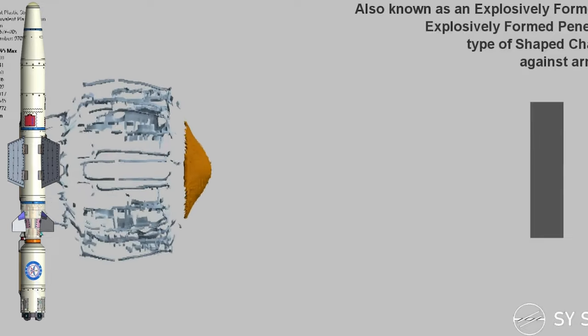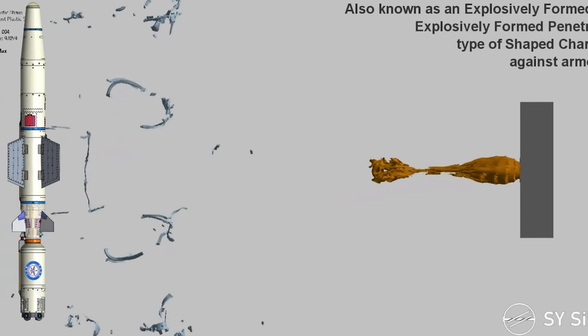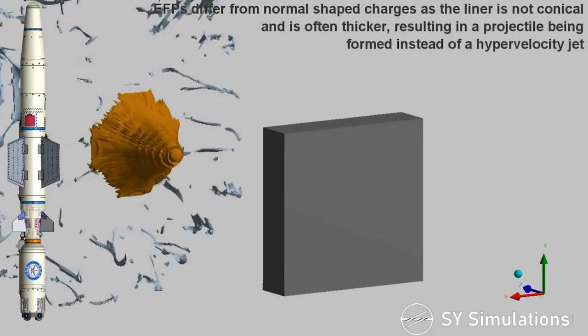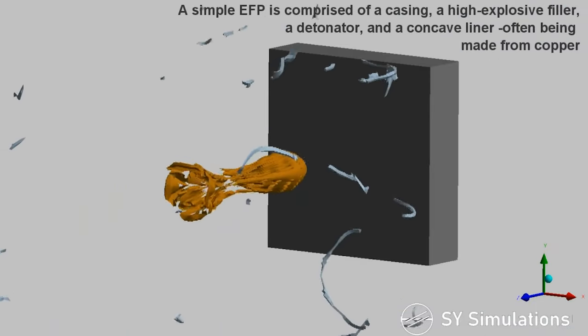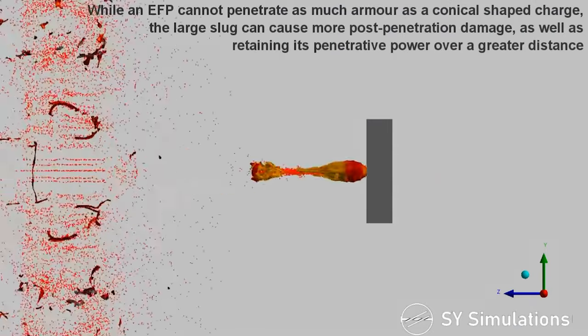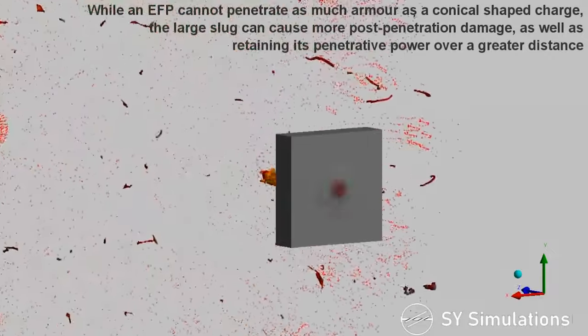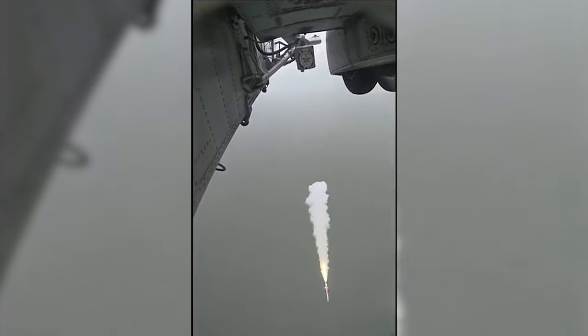The warhead is designed with multi-EFP, which stands for Explosively Formed Penetrator — a specific kind of shaped charge that uses an explosive to deform a metal liner into a high-velocity projectile, typically a streamlined metal slug. The explosive charge is carefully shaped to focus energy and direct the metal liner towards the target. The missile uses solid fuel and can fly at altitudes ranging from 50 meters to 4 kilometers, reaching a maximum speed of Mach 0.7.